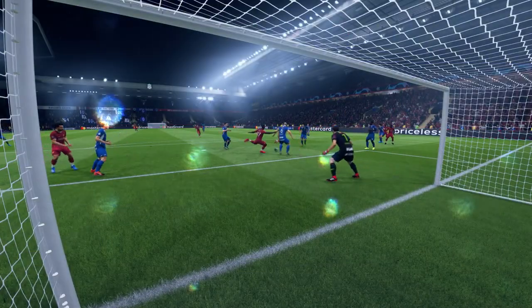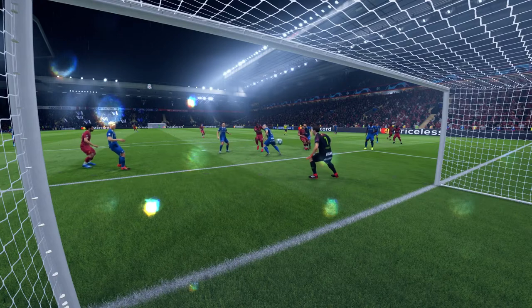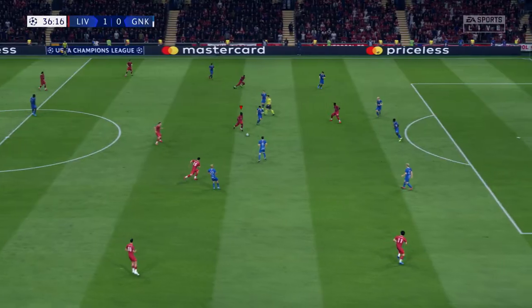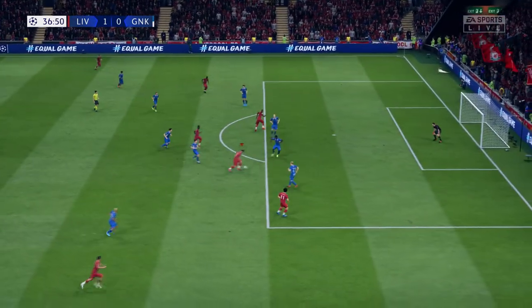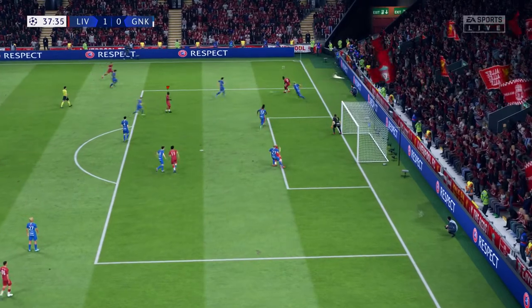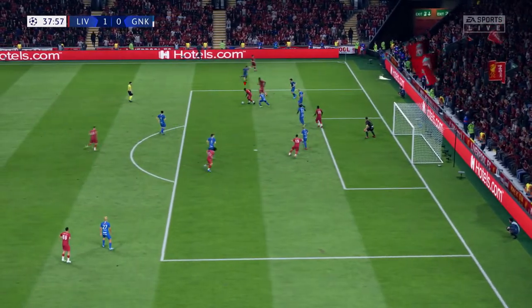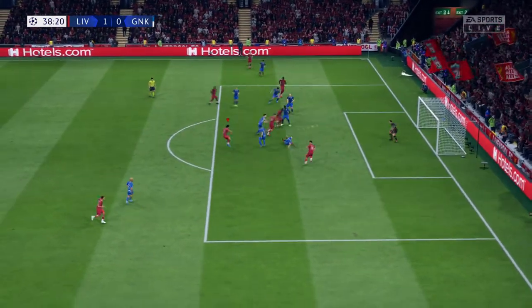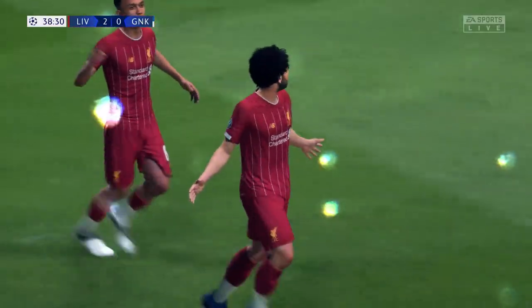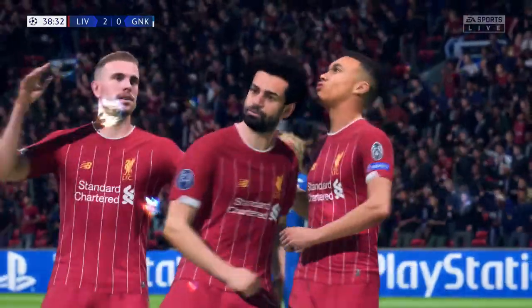Let's take another look at that goal. Origi — he must finish. Can they slot it home? Is he capable of putting it away? Just what the Liverpool fans wanted to see as they extend the lead to two goals.